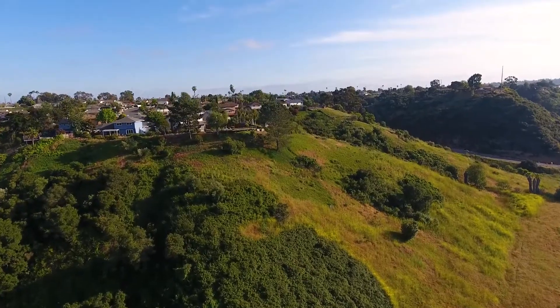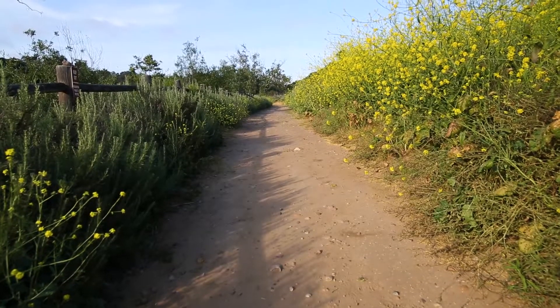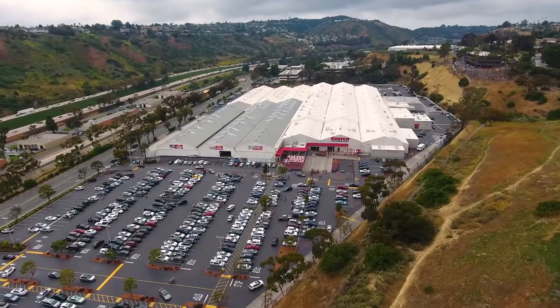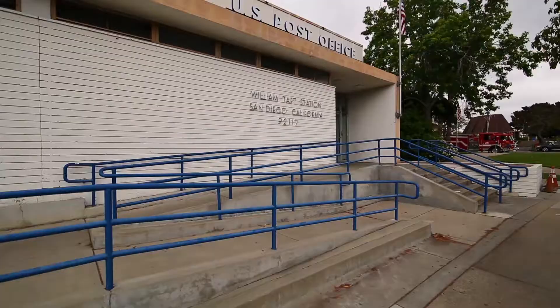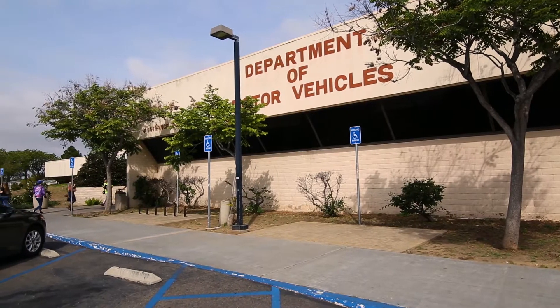From gentle rolling mesas to its canyons with beautiful streams, you'll find numerous diverse scenic views. All of your grocery needs can be met at the local Costco.